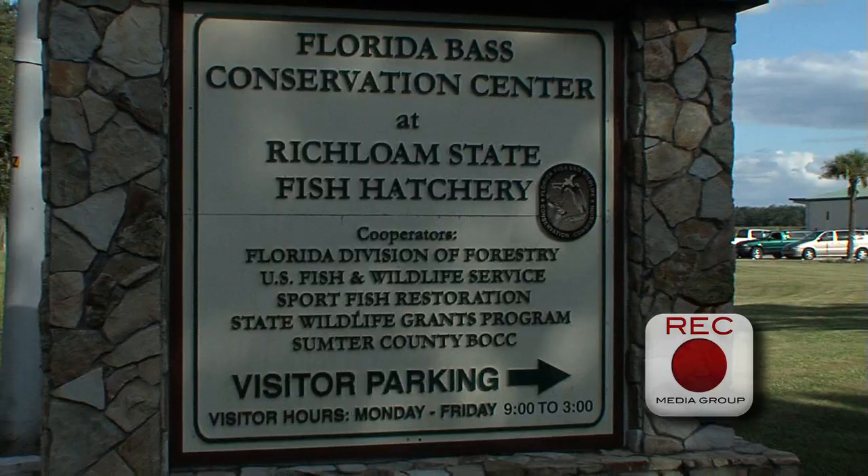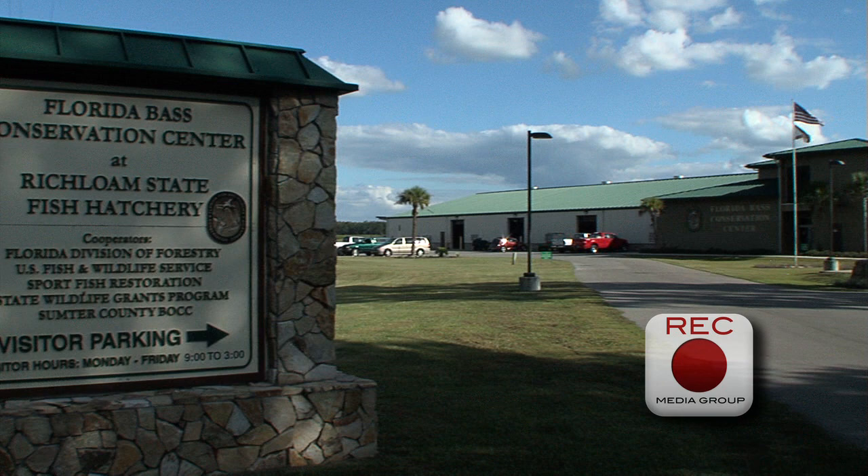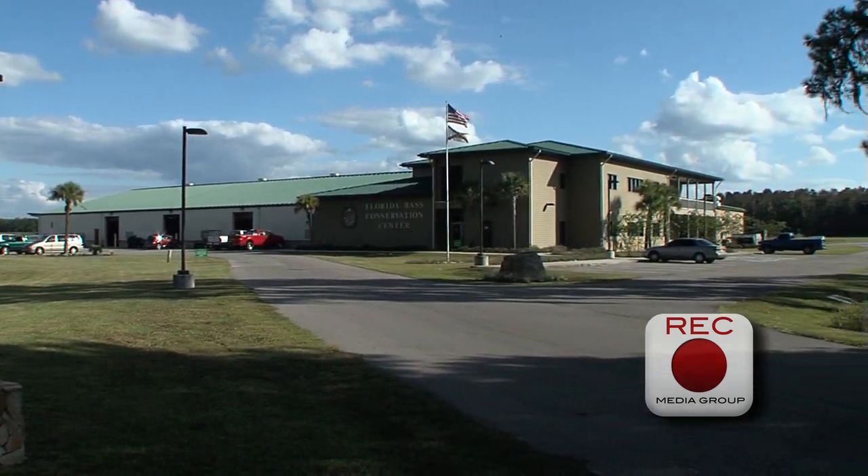Hi, my name is Rick Stout and I'm the manager here at the Florida Bass Conservation Center at the Richland State Fish Hatchery with the Florida Fish and Wildlife Conservation Commission. We're going to take a quick tour of the hatchery if you want to follow me.